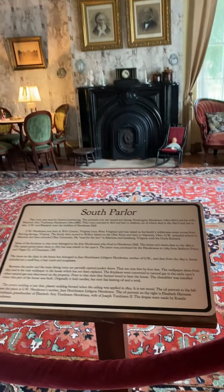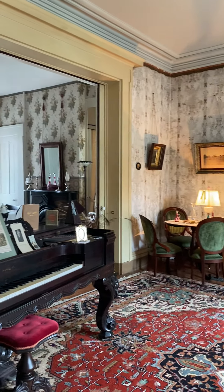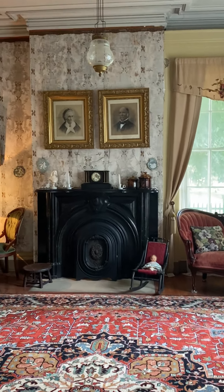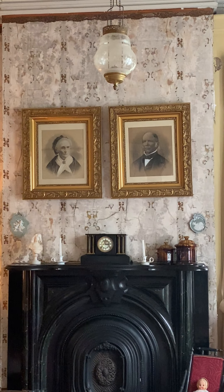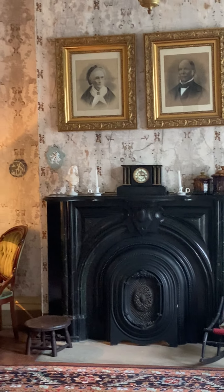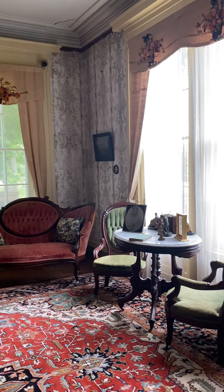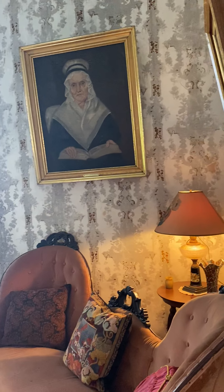Here's the South Parlor. On top of the mantel are portraits of the original builders, Elizabeth Ann and George Washington Henderson. They came here in the 1820s, first having a log cabin dwelling. They built the back section of the house in 1836, and later, when they had more money, they built the front section in 1859 in the Victorian Italianate style.